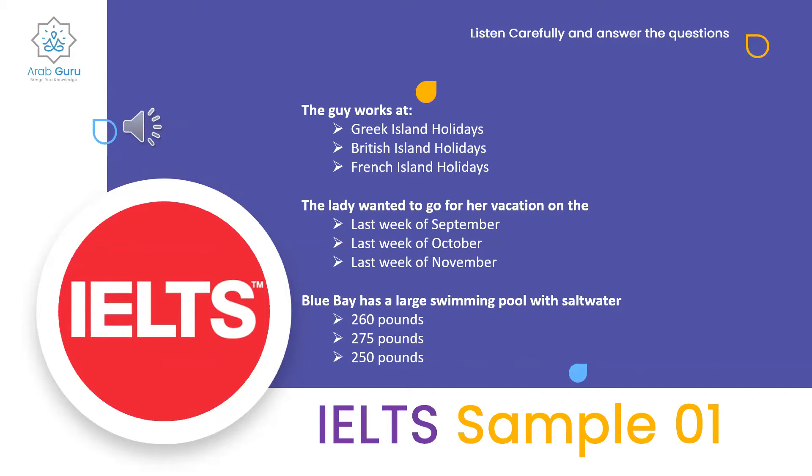Is it much more expensive than the first one? Let me just check. At the time you want to go, it's around 260 pounds — no, 275 pounds to be exact.